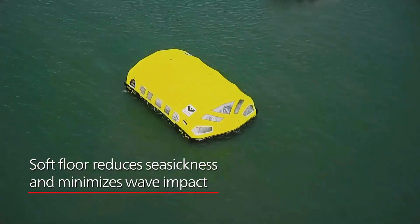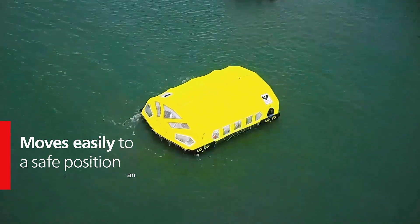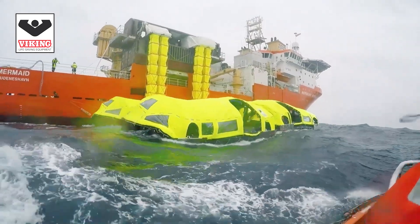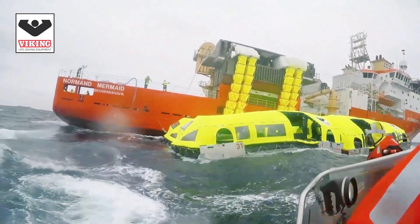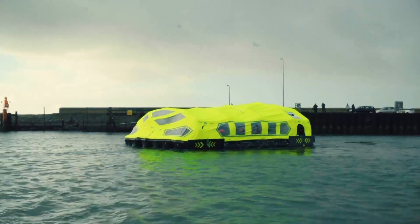Equipped with four electric motors, one at each corner, they also feature a rubber hull designed to absorb wave motion, thereby reducing the risk of sea sickness. The LifeCraft evacuation system has already undergone heavy weather sea trials and has been proven to perform reliably in harsh marine environments.